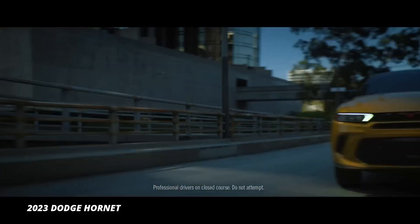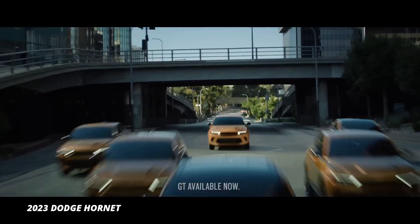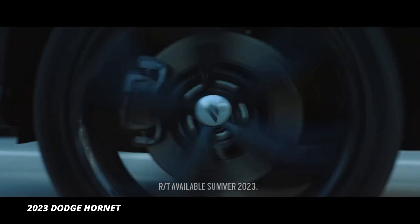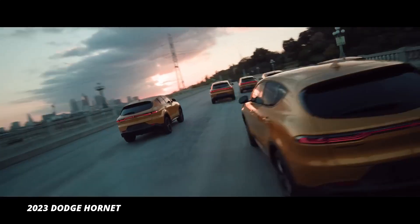Introducing the 2023 Dodge Hornet, the latest addition to the Dodge lineup. This compact SUV boasts a sleek and sporty design, with a bold front grille and muscular lines that give it a distinctive look on the road.